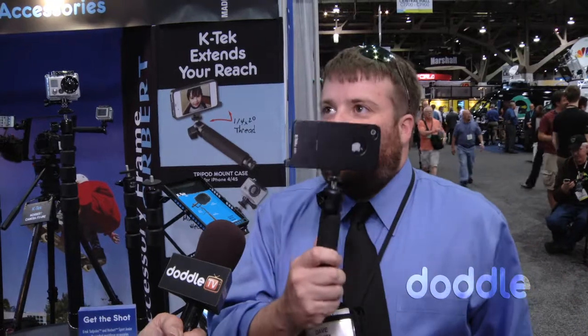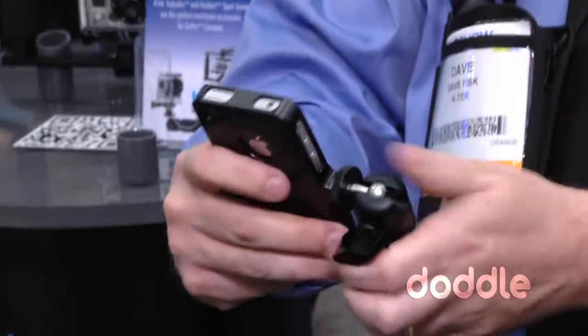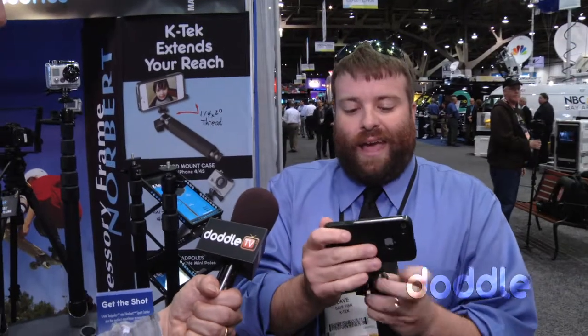If somebody gets in front of you it gives you a little extra reach if you want to go high. You can angle it any way you want — if you want to get down low it's really easy to do. Versatility is the key here, making it easy and simple. It's really elegant and nicely made. Everything is made in the USA. The aluminum case is $95 and the handle is $60.